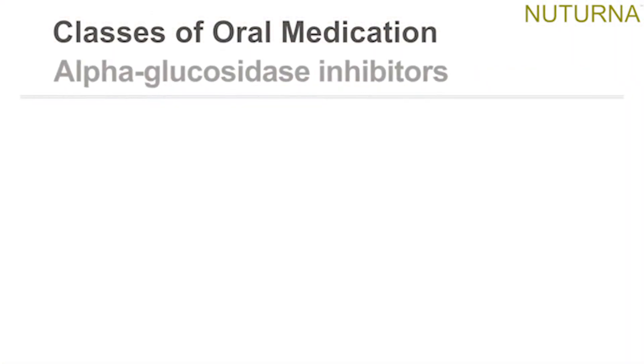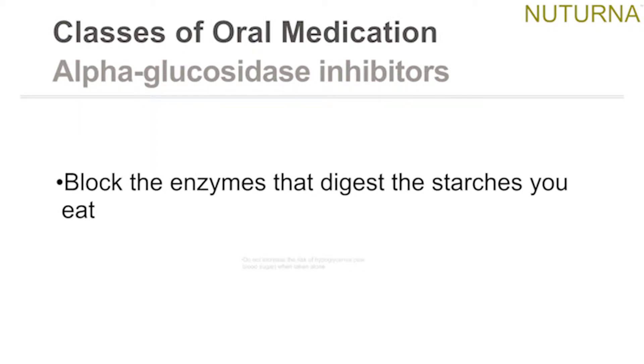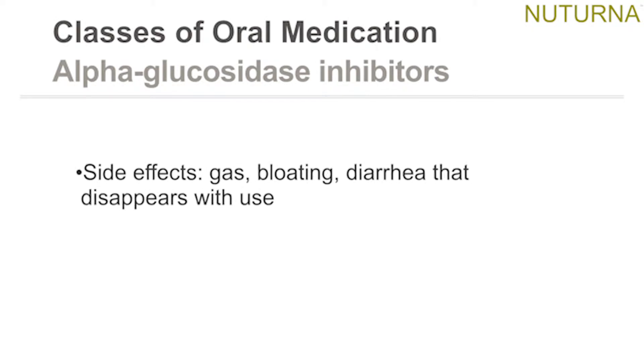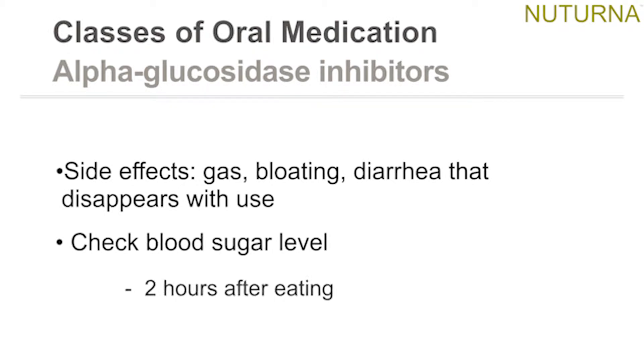Alpha-glucosidase inhibitors block the enzymes that digest the starches you eat and do not increase the risk of hypoglycemia when taken alone. Side effects include gas, bloating, and diarrhea that disappears with use. Check blood sugar level two hours after eating.